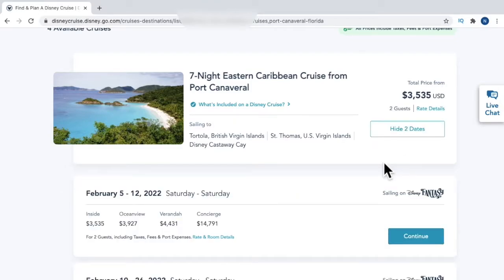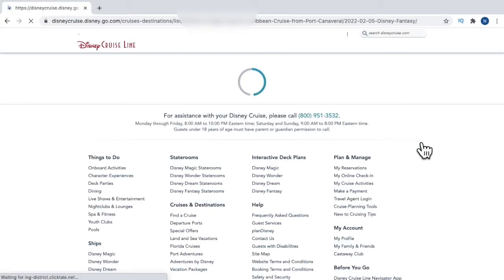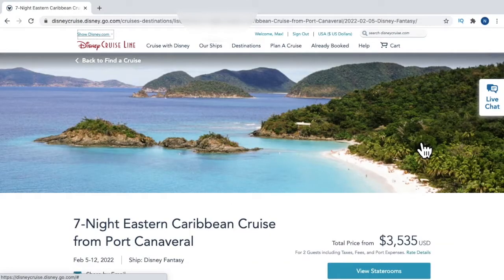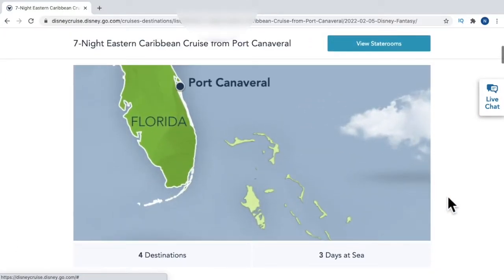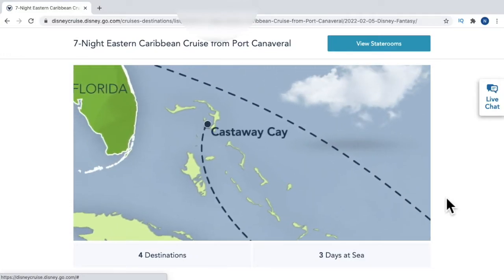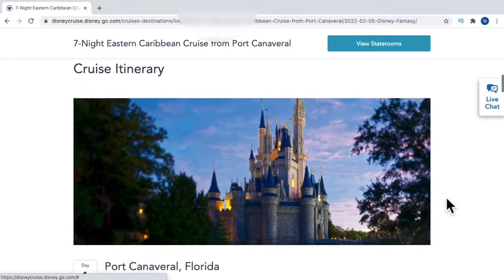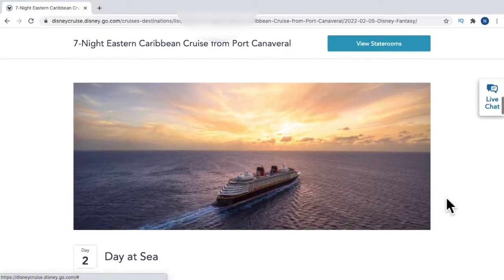We'll click 'Show Two Dates' — that's the cheapest cruise. February 5th shows its pricing sailing on the Disney Fantasy, and February 19th is actually a higher price sailing Saturday to Saturday. The price on the 19th has jumped to $4,417 for a standard inside stateroom, compared to the lower price on the 5th. So we're going to click 'Continue' for February 5th. This pulls up a nice map showing where you're going, and scrolling down shows the itinerary with all-ashore and all-aboard times for each day.